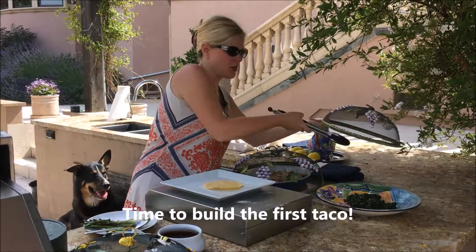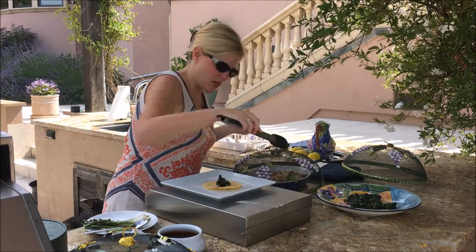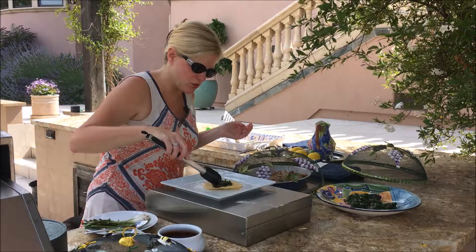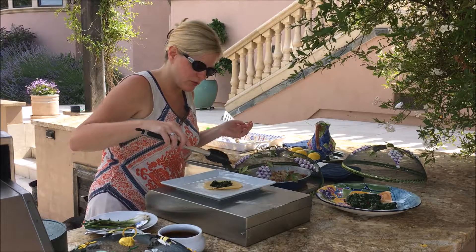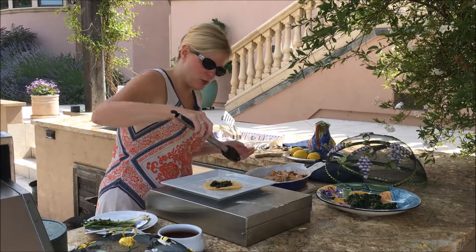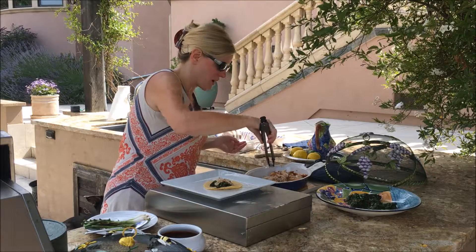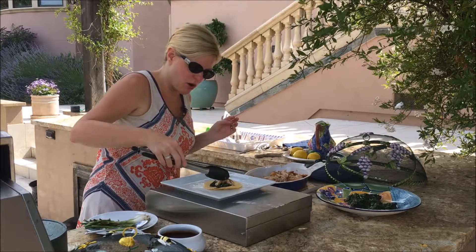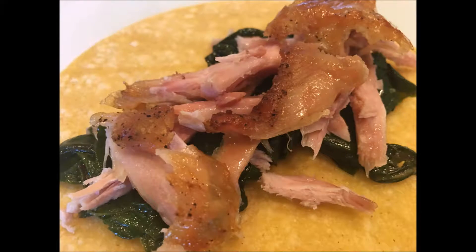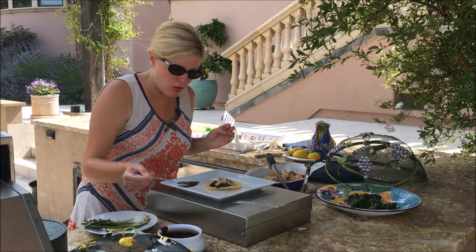For your first taco with the mole, first put down a little bit of the Swiss chard we sauteed earlier right on the bottom, and make sure it's kind of flat — you don't want too much, just a little bit. Then put on this gorgeous turkey wing meat. Then we're going to put some of this incredible mole over the top.